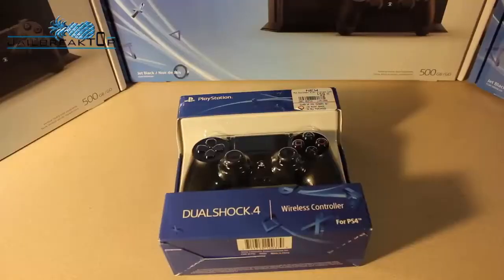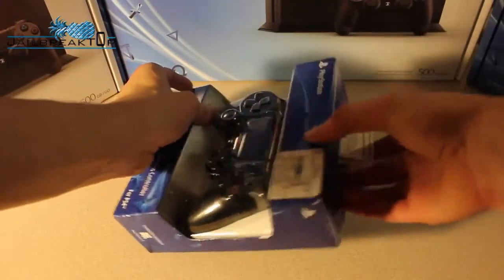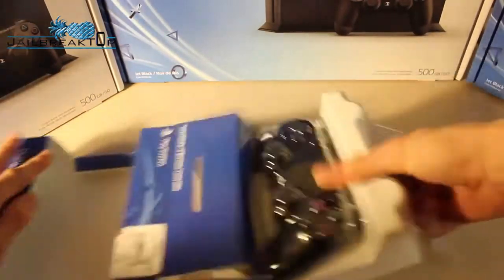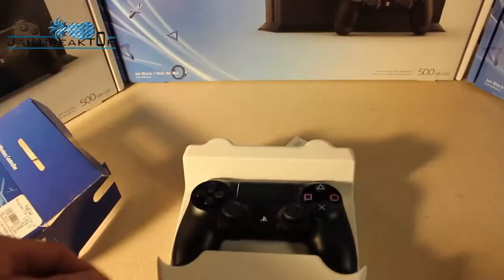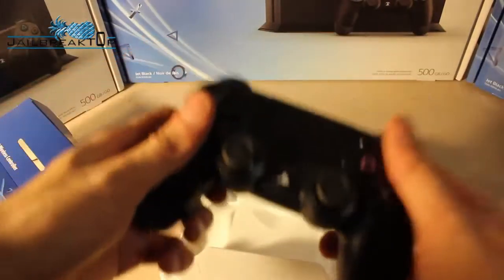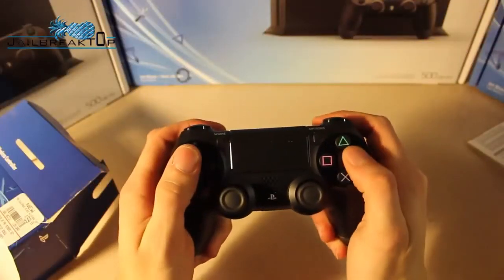I've been using it for a few hours since I made the video and it's definitely a great system. Here's what you get if you buy an extra controller: it's pretty simple. The new controller has a little touchpad that's clickable in the middle, and the triggers on the back are more like actual triggers instead of buttons. Other than that, it's pretty similar to the last generation PlayStation controller.